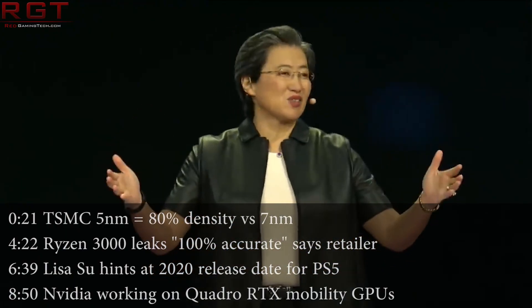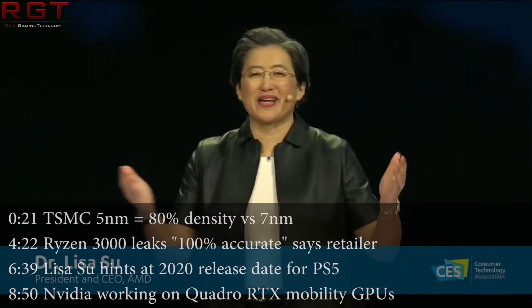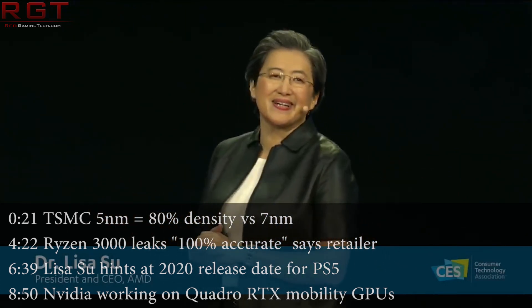Hello and welcome once again to this Red Gaming Tech video with myself, Amato, where as always, I am here with the latest news from the tech world in the last 24 or so hours.